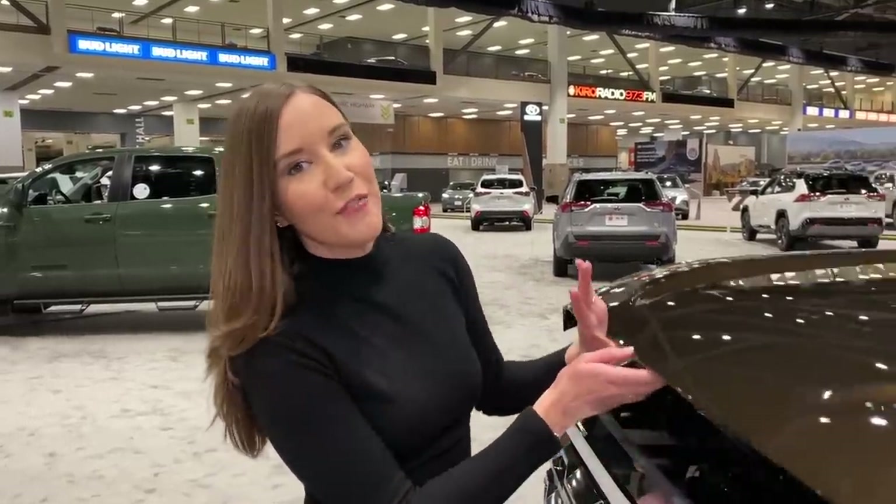Underneath the hood, we have two different powertrains available. The standard engine is going to be a twin-turbo 3.5-liter V6 engine with a 10-speed automatic transmission. Our second powertrain option I'm personally so excited about because it is now giving us our first-ever hybrid Toyota Tundra, called the i-Force Max.